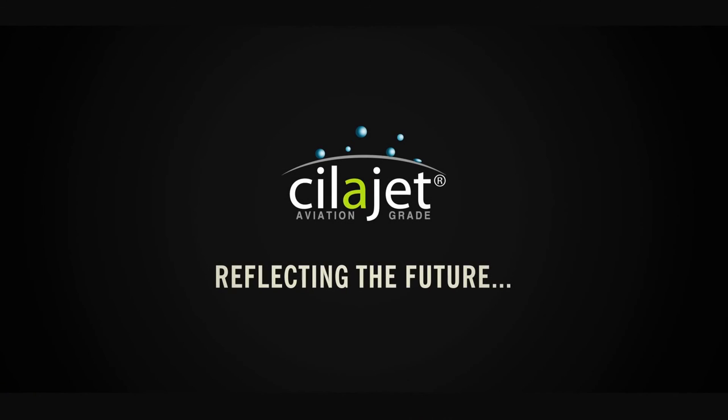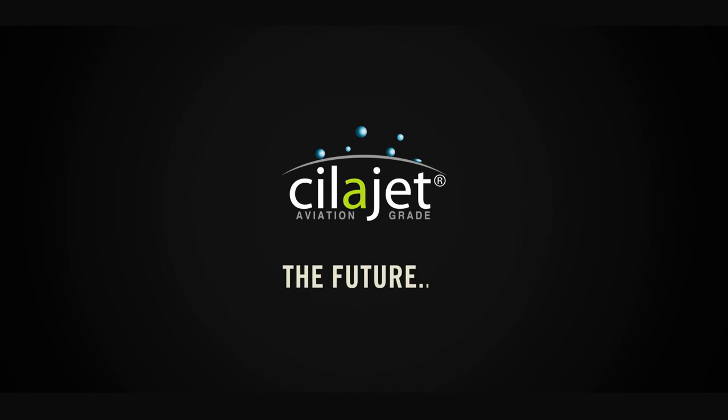Silijet — reflecting the future, the future of your car.